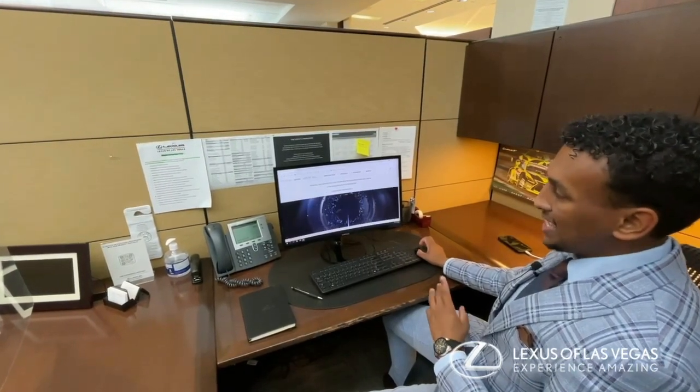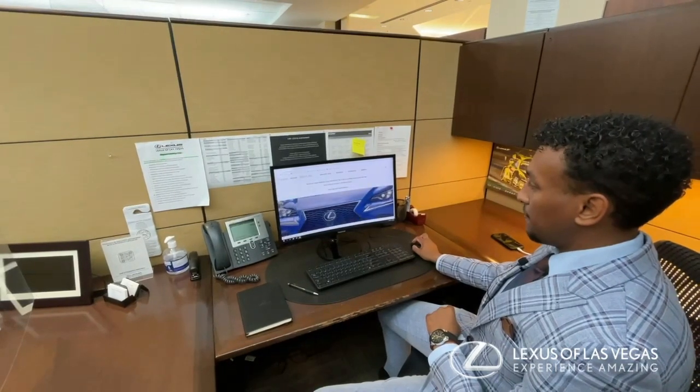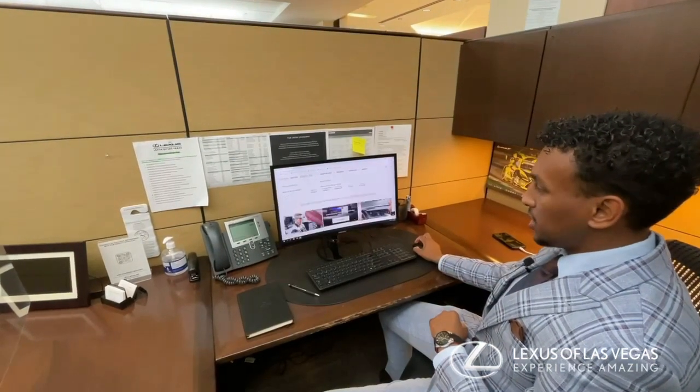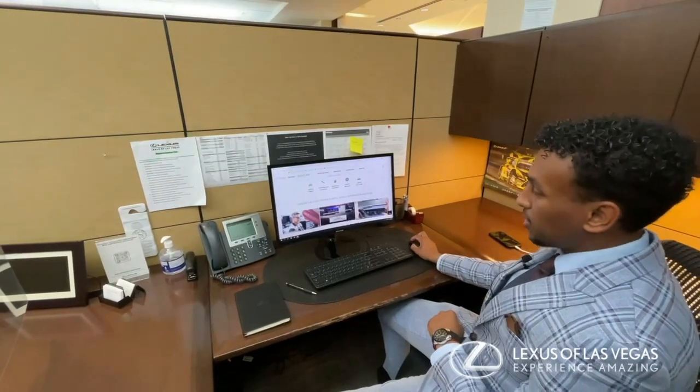Let's do a 2021 ES350. You can look at different procedures on the website: manuals and warranty, scheduled maintenance, service connect information, and any safety recalls.